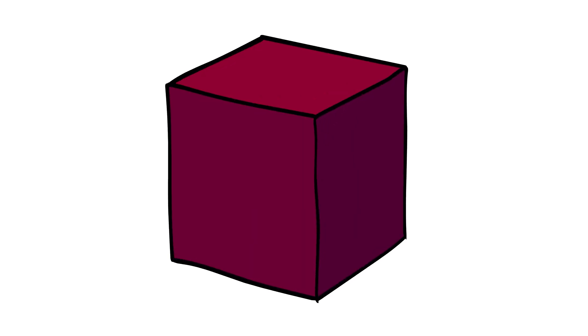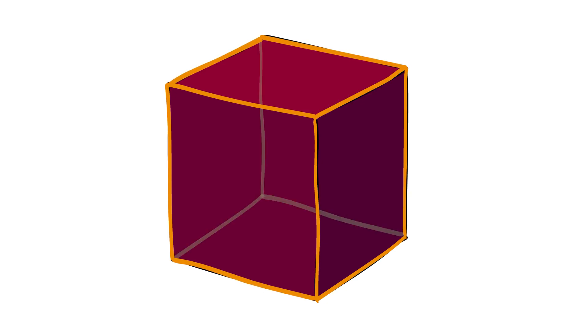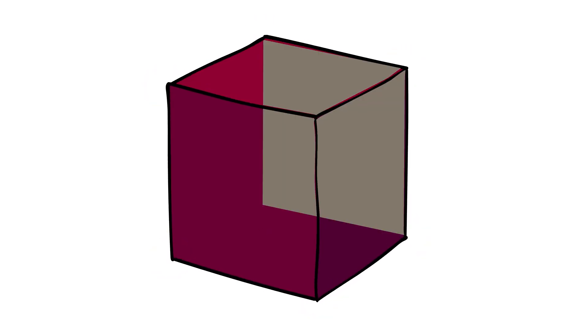This is a cube. A regular solid with 24 right angles, 12 sharp edges, 8 corners, and 6 faces.